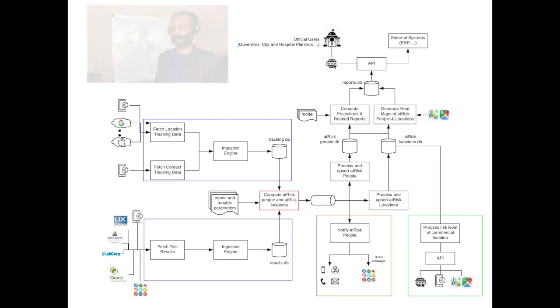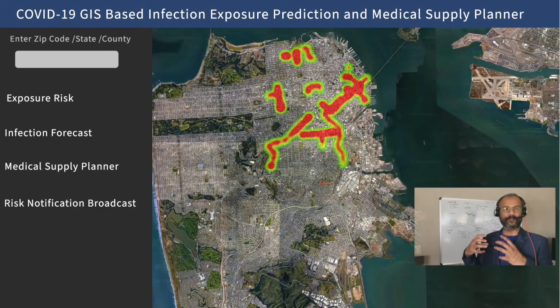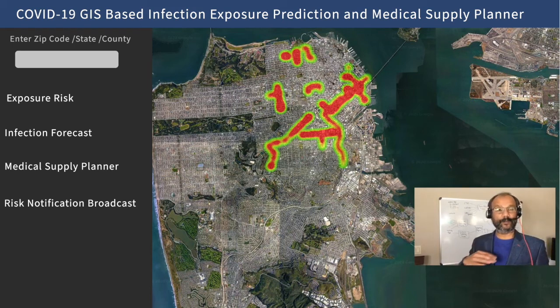So you can stay away from such places. The fourth subsystem is the one in pink at the top right of the architecture diagram. That subsystem takes the at-risk people and at-risk locations and computes a bunch of reports based on a model we provide, which determines the number of sick people to expect over the next few days or weeks in a given geography.